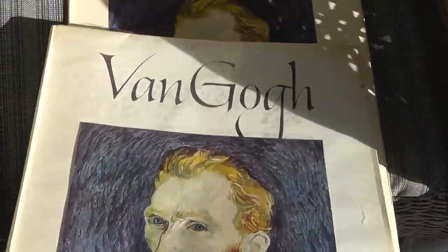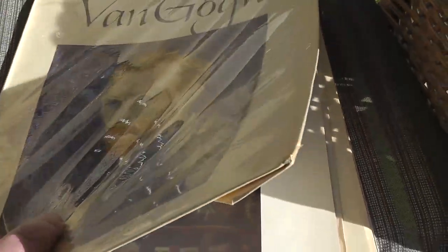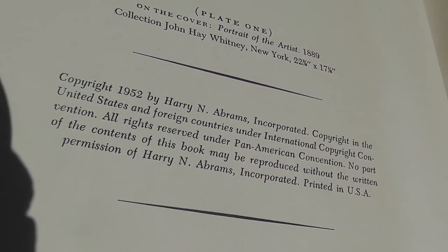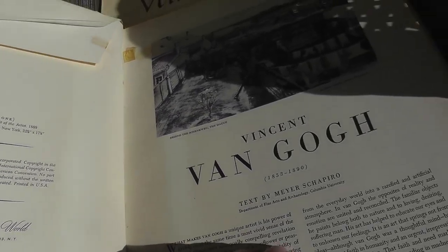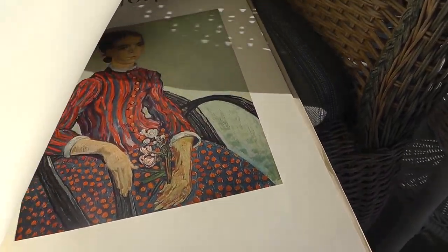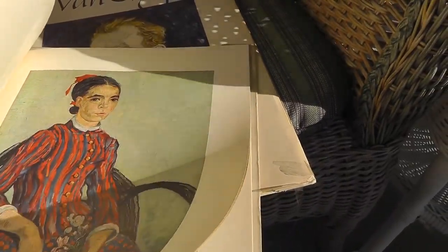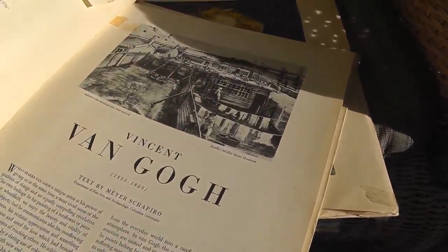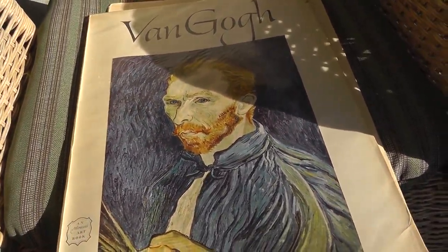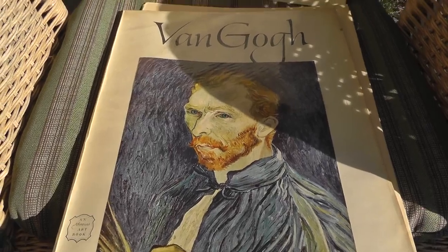These are two pretty neat books — all Van Gogh prints. They are both copyright 1952, Harry Abrams. The prints lift out to be framed, really nice, good quality prints. Not sure what they're worth — haven't looked them up yet. Paid $5 a book, and there are 16 nice prints in each book. Should do well with these.